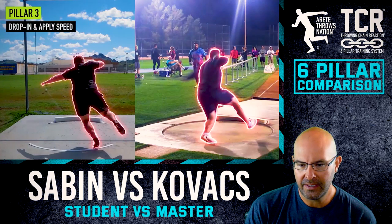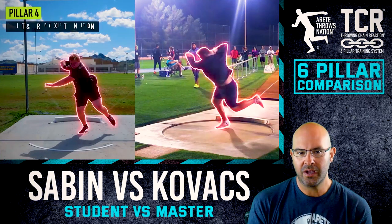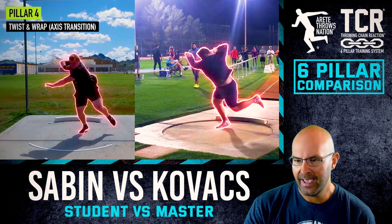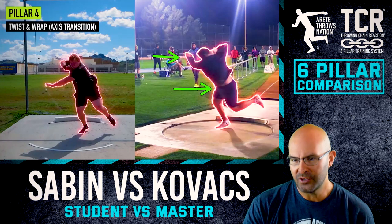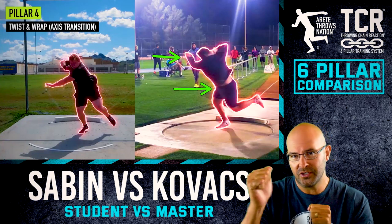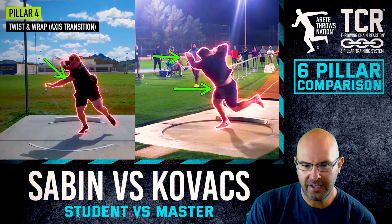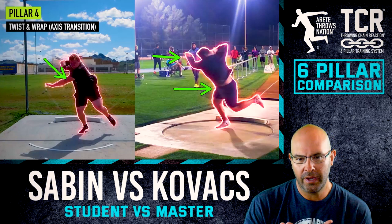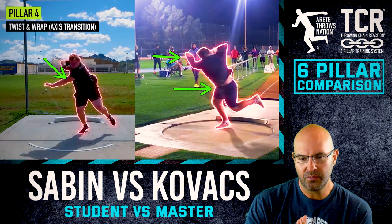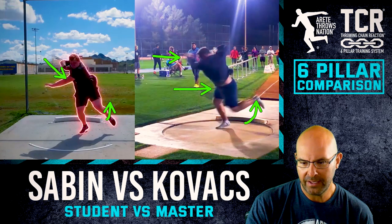As we go into Pillar Four, this is where we're really training what we call the twist and wrap — the axis transition. I'm going to do a comparison coming up of Joe versus Joe, comparing 2017 Joe to 2019 Joe. The point here is to see how we're teaching the athlete how to stretch and hold — creating separation. You notice the left side is moving to the board, and then we'll go right into the power position.